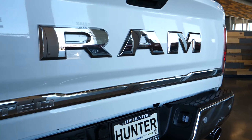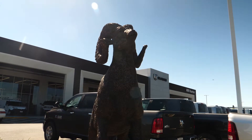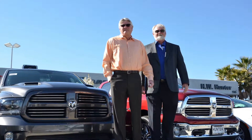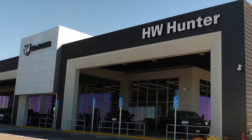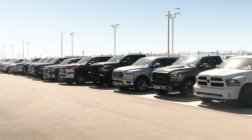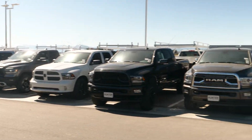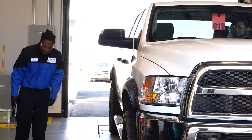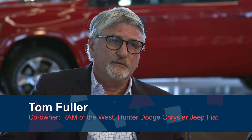Our grandfather started in 1944 with H.W. Hunter Incorporated on Sierra Highway, and when our father took over he had a vision for creating a state-of-the-art facility in the Auto Mall — that was in 1997. We went from a facility that could accommodate trucks but was built for cars, to this one built specifically for trucks. The design allows you to get trucks in and out fast — big spaces, so technicians aren't wasting time moving cars around, and you can physically fit large, upfitted trucks.